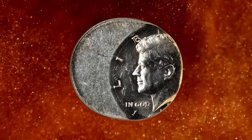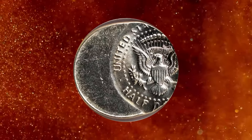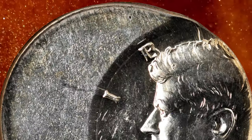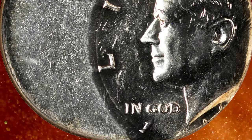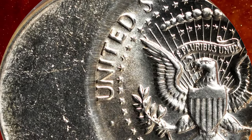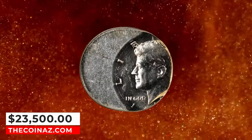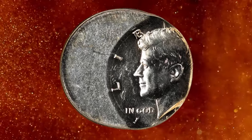1968-D Kennedy Half Dollar struck 40% off-center, graded Mint State 63 by NGC. According to Stack's Bowers, the off-center strike leaves Kennedy's face and most of his head present, but the date shows only the '1' along with the mint mark. Struck on a 40% silver planchette, which limits the date options even without confirming evidence. It ended up selling for $940.